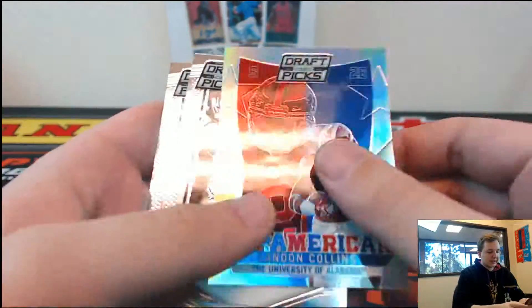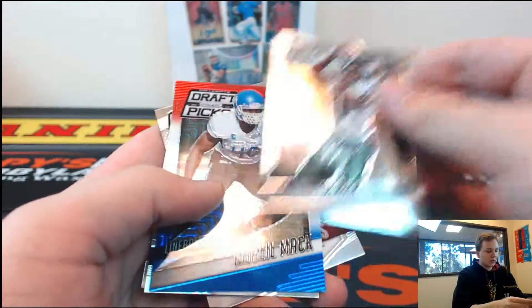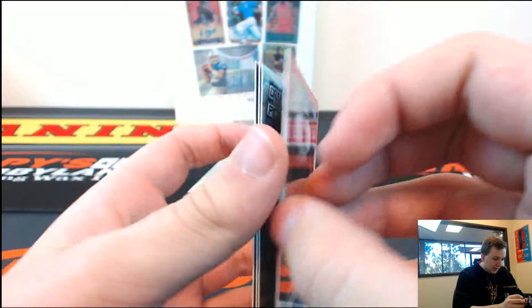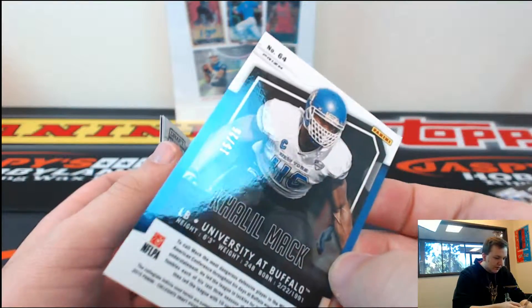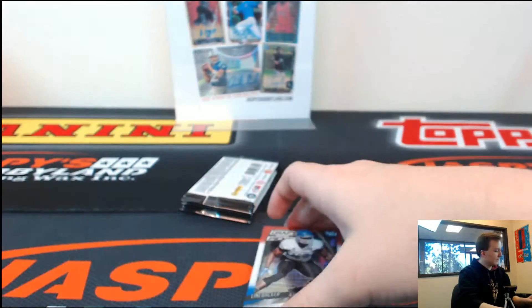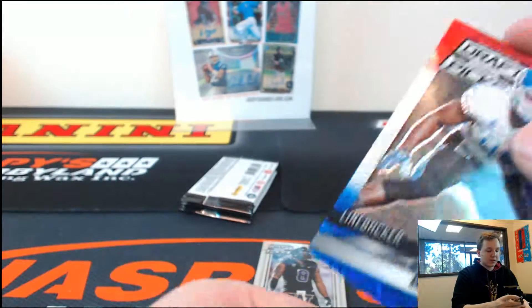Got All-American Landon Collins. We got a Khalil Mack, Buffalo — Khalil Mack Mojo, 15 of 25. I think they call those like the red, white, blue mojos or something. 15 of 25.